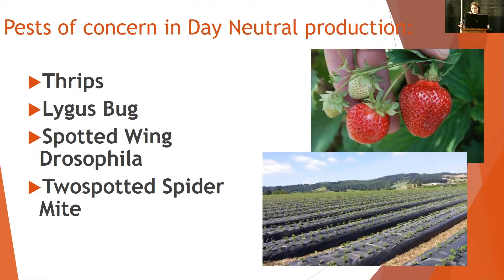Thrips, lygus bug, spotted wing drosophila, and even two-spotted spider mites all have a different perspective or a different spin in day neutral production.